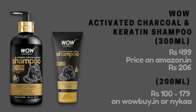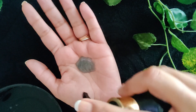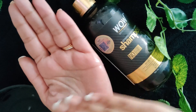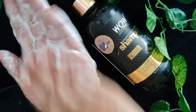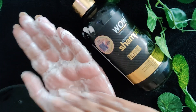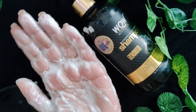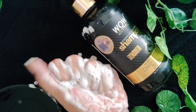The next shampoo is from Wow Skin Science. If you're not comfortable with this brand, feel free to skip it — I'm including it for budget reasons, as not everyone can afford a shampoo at five or six hundred rupees. This is the Activated Charcoal and Keratin Shampoo, coming in a 300ml bottle retailing for 499 rupees, but found on Amazon for as low as 206 rupees — and a smaller size retails for 100 rupees. It lathers decently and is suited to people with a normal to oily scalp. It's a thick cleansing shampoo, though if you pre-poo with oil you may need to shampoo twice.